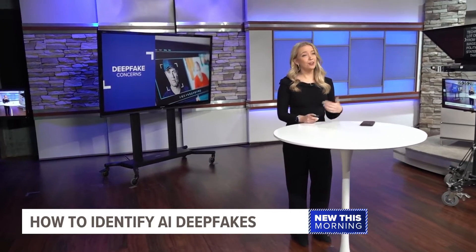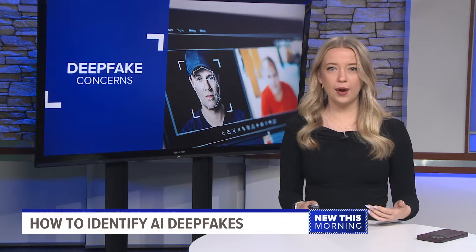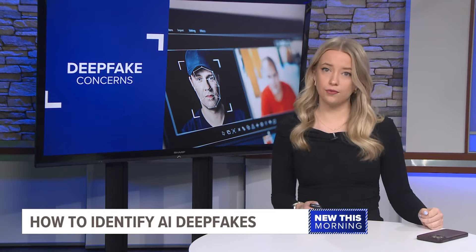The new technology has a lot of problems, from graphic images to fake political statements. That's why Michigan is at the forefront of AI legislation. I spoke to an expert who walked me through how to tell what's real and what's fake.